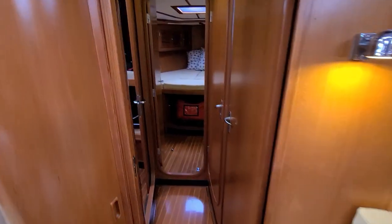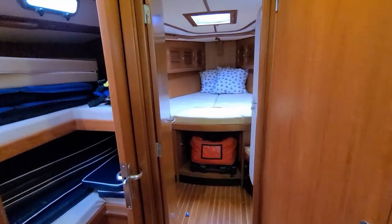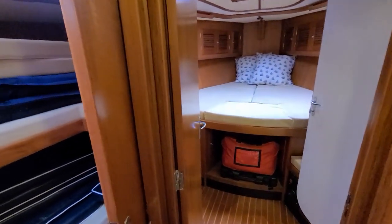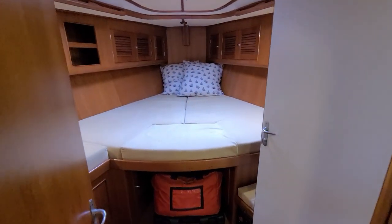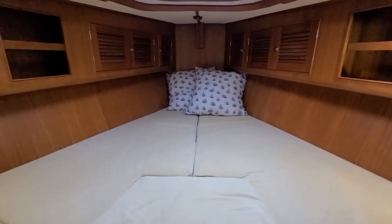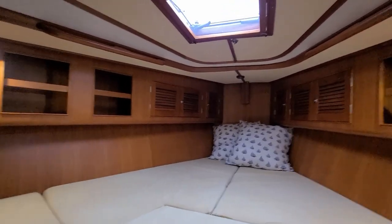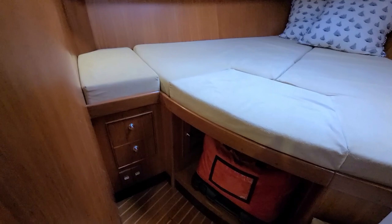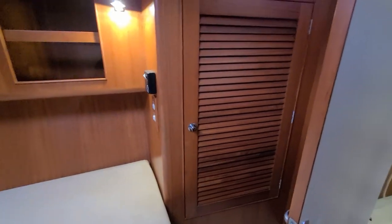Moving forward, there are two guest cabins forward. There are two single bunks — up and down bunks. This setup with three cabins makes it a good family boat; you can have a good number of guests comfortably aboard. There's a large V-berth forward with an overhead hatch — nice and bright, with lots of stowage and hanging lockers to the side.